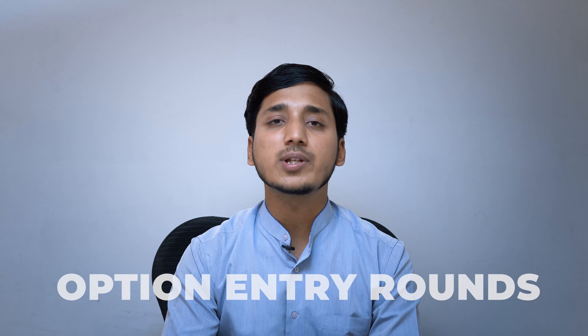Hi, this is Amar from GoCampus. In this video, we will discuss one of the most important stages of the counselling process and one that has the most impact on your seat allotment — that is, the option entry.